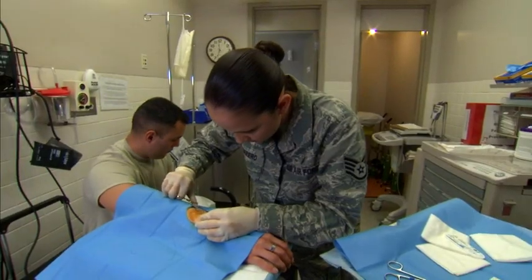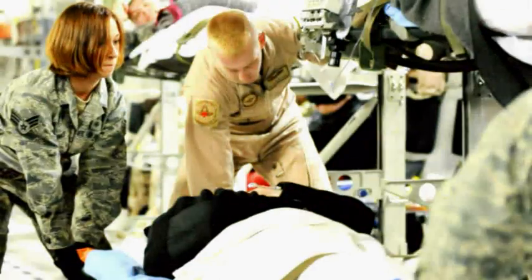We can be stationed at any Air Force Base in the U.S. or around the world. We assist with minor surgical procedures, the delivery and care of newborns, and provide care for the wounded, ill, and injured.